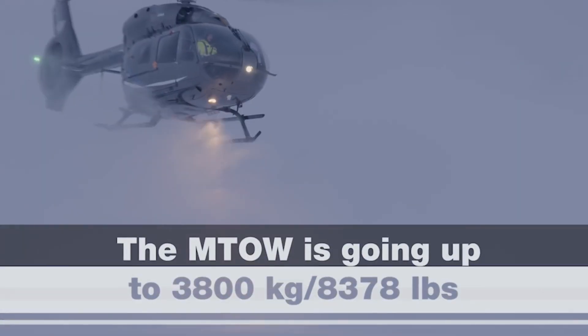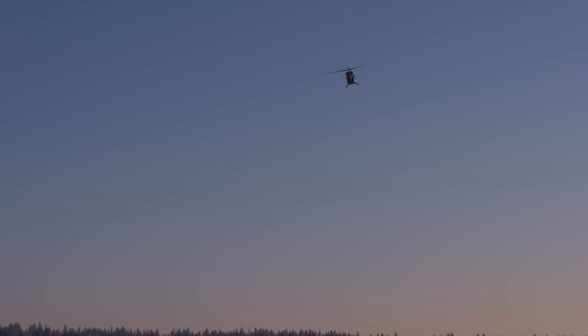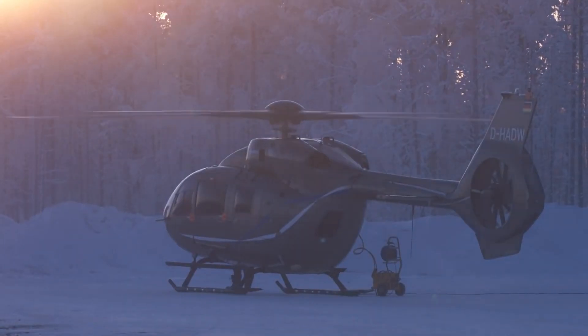The new asset we are going to provide to the market is an additional 150 kg of useful load. We do so because the H-145 market is calling for such an increase, and the answer has been enabled by a new 5-bladed main rotor.